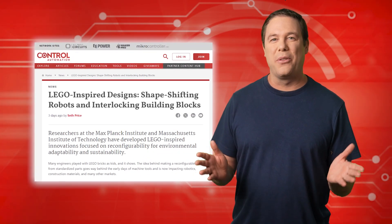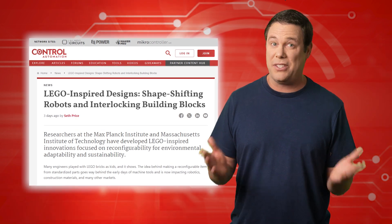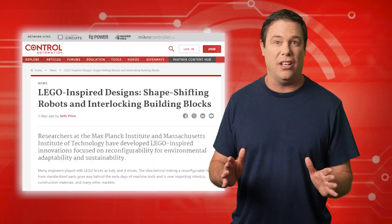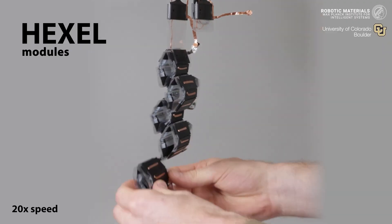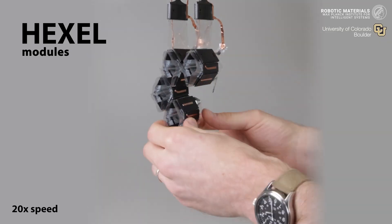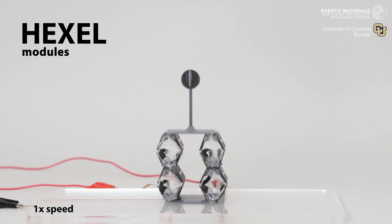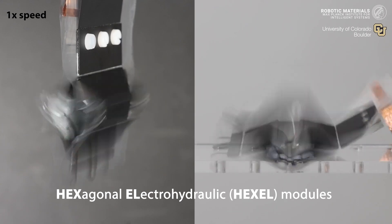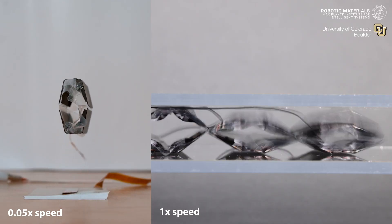While we can't confirm whether the researchers at Max Planck Institute for Intelligent Systems played with Star Wars LEGOs as kids, they have certainly introduced a groundbreaking innovation: reconfigurable robots inspired by LEGO bricks, called Hexel. These extraordinary robots are crafted from lightweight hexagonal tiles equipped with magnets that allow them to dynamically reshape themselves. With the help of artificial muscles controlled by electronic pulses, these robots can flex and contract, enabling them to crawl through tight spaces and conquer obstacles with ease.